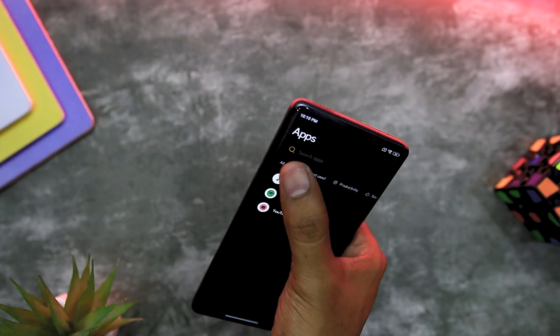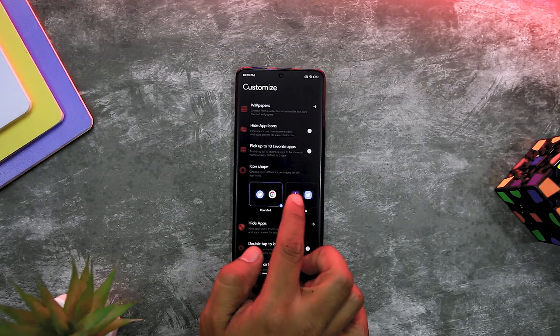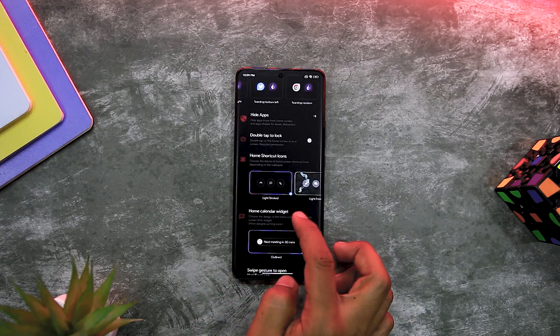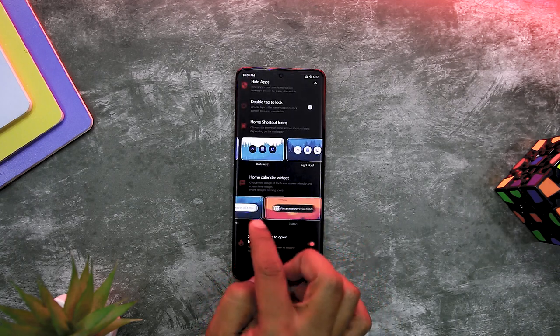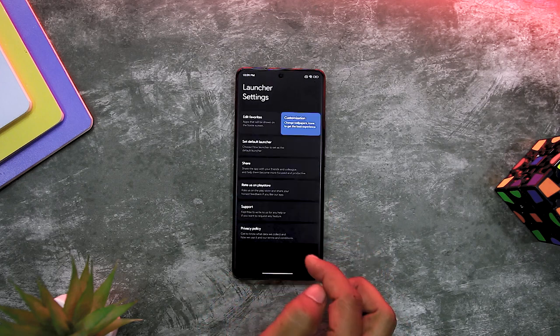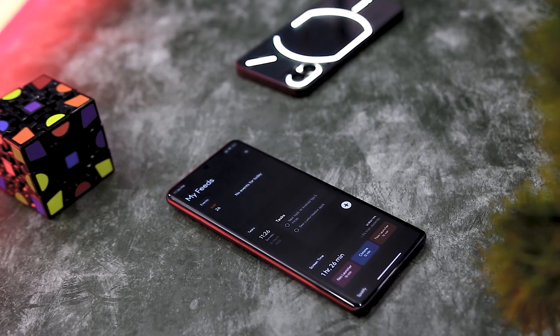Another exceptional feature of Flow Launcher is its customization ability. The launcher lets the user customize their home screen with several wallpapers and themes. It allows the user to adjust the layout and icon size or create custom app groups for quick access. Furthermore, it goes a step beyond and offers several gestures, which allow the user to instantly execute actions such as opening the app drawer, launching a specific application, and accessing their notifications.